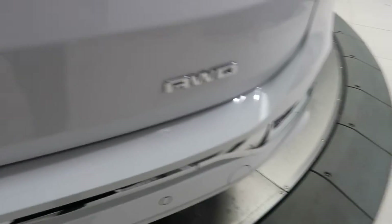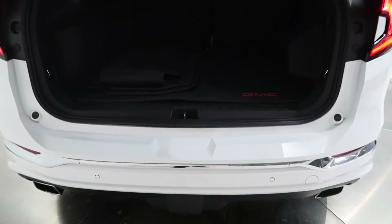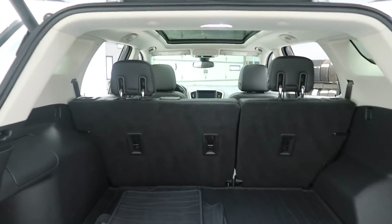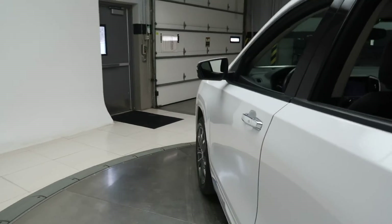Out of the drive badging. Power liftgate. A clean set of floor mats. Fold-down rear seats. Blind spot assist.